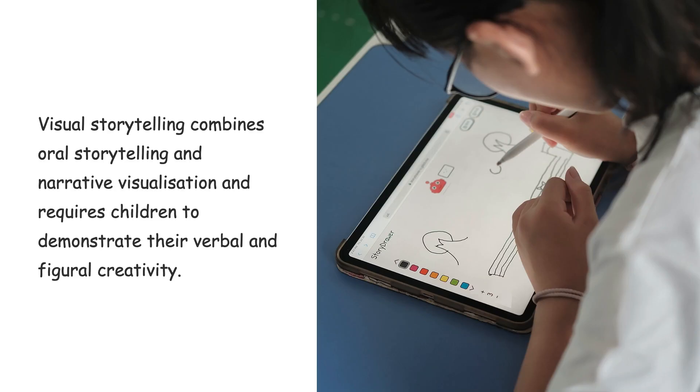Since then, many researchers have explored different ways of stimulating and nurturing children's creativity. One of the most common methods is creative expression, such as writing, drawing, storytelling, or sculpting. These expressions either encourage children's verbal creativity or their visual creativity. Differently, visual storytelling is a new form of creative expression that combines storytelling and narrative visualization, requiring children to demonstrate their verbal and visual creativity simultaneously.